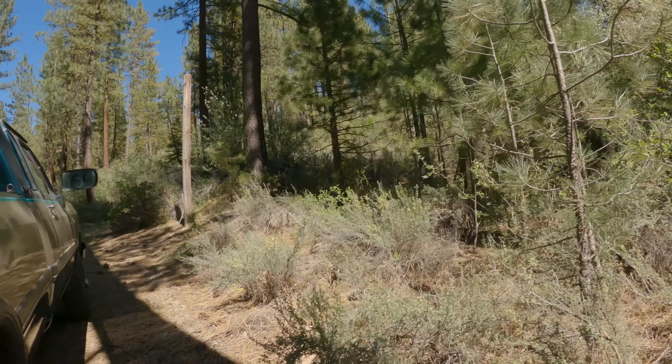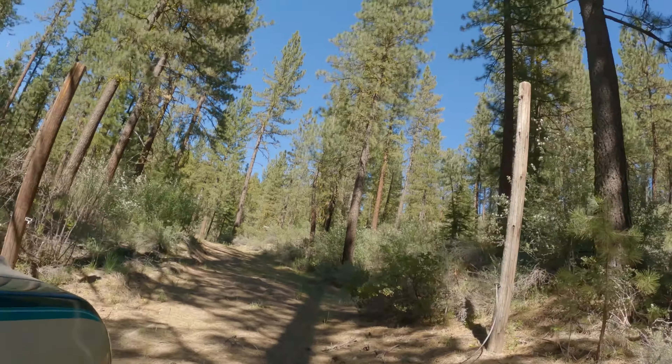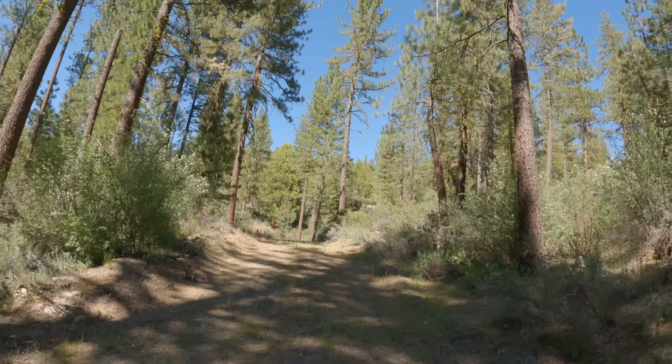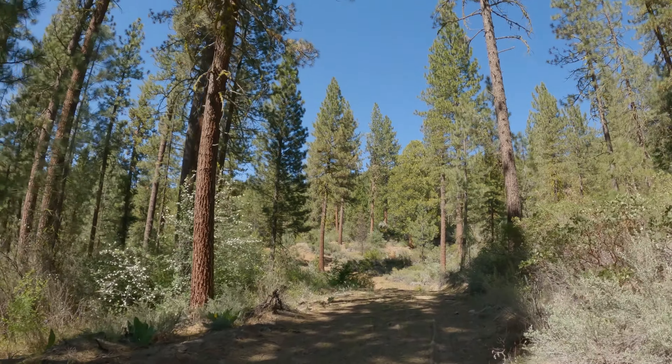Surprisingly, the ceiling stayed intact — it didn't crack all over the place. If you haven't gathered by now, I made it to the property. I've got to get up here, get back there a little ways, and get everything set up. That's the truck — should be able to handle this, no problem.